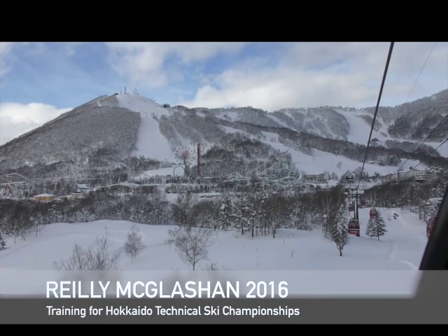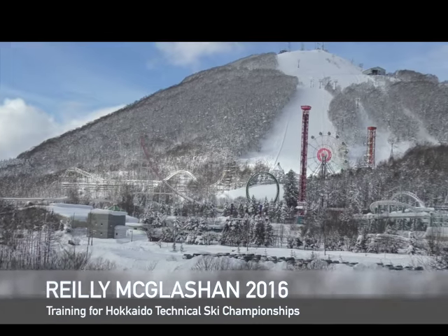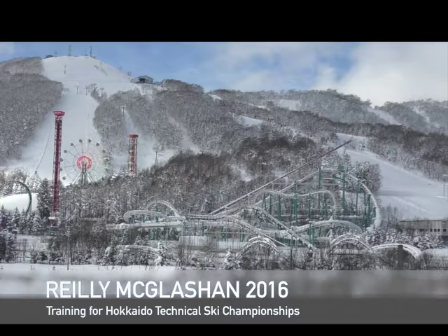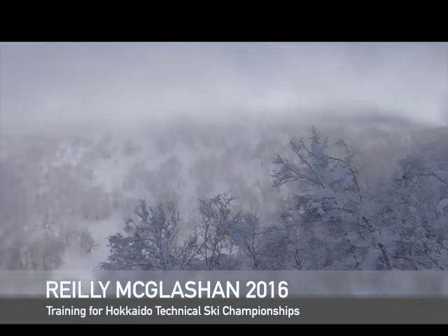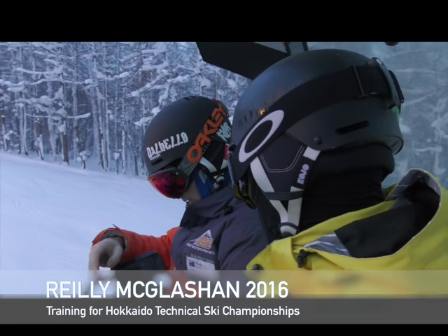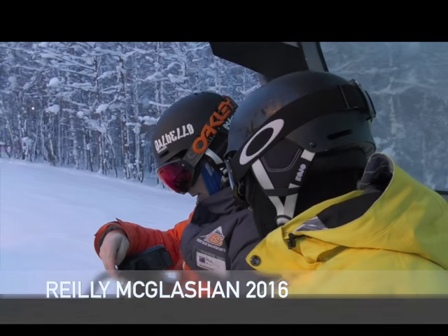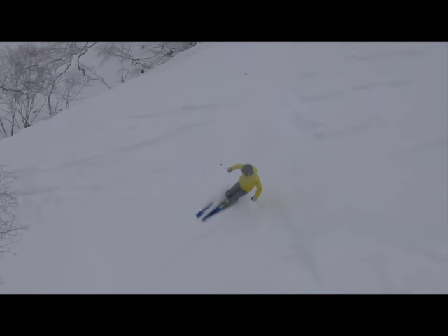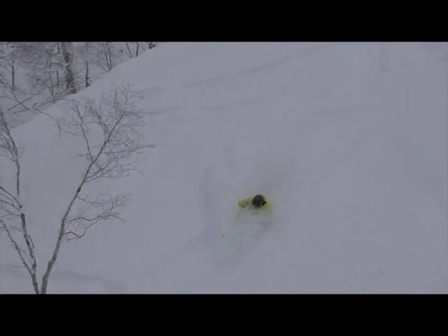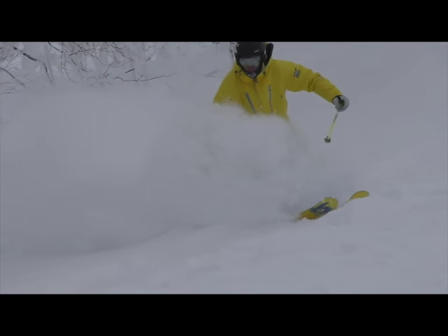Hey guys, how's it going? I'm going to make a little training update because a few people have been asking me about how the preparation is going for the Hokkaido Ski Championships, the Technical Ski Championships here. I went over to Rizutsu the other day with Paul Lorenz and we had a pretty good day skiing powder in the morning. You'll see a few clips here and at the end of the video, and yeah, basically I'm just going to go through a few key points that I've been working on.